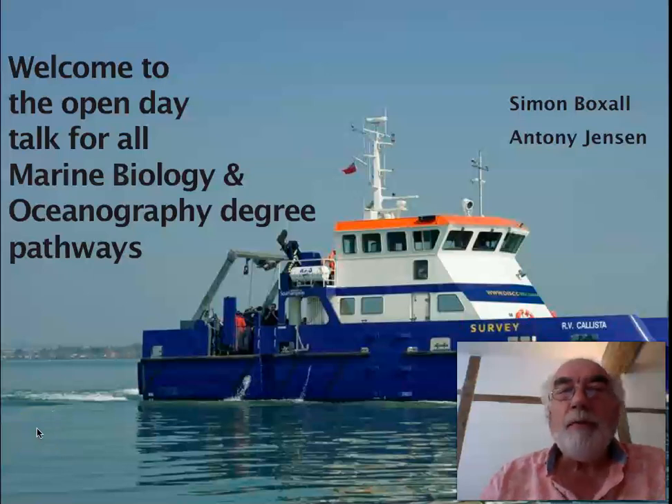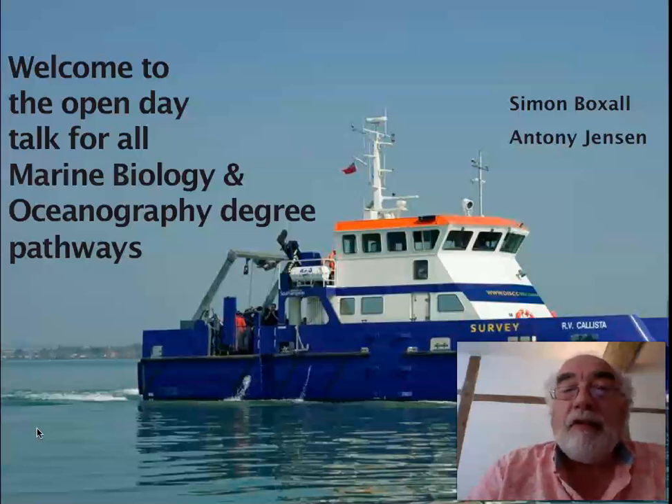Hello and welcome to the virtual open day talk for marine biology and ocean wet degree pathways. My name is Simon Boxall and I'm an admissions tutor for oceanography, and in a minute we'll be hearing from my colleague Anthony Jensen, who is the admissions tutor for marine biology.